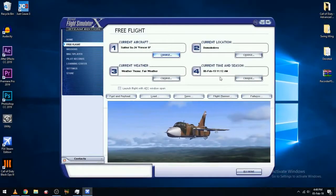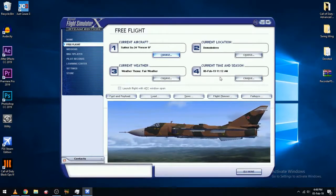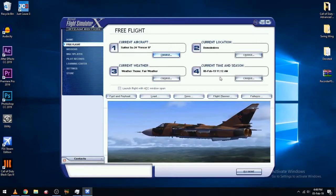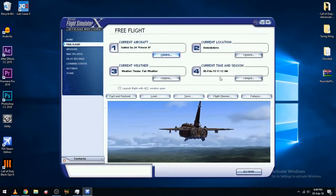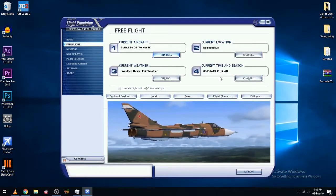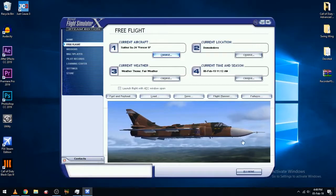Hello and welcome back to the FSX Stout Swing Wing Show. By swing wing, I mean variable geometry — the wings that sweep either forward or backwards. Today we'll be reviewing the Sukhoi SU-24 Fencer B. Our flight test will be conducted at Domodedovo in Moscow, Russia. Let's fly.